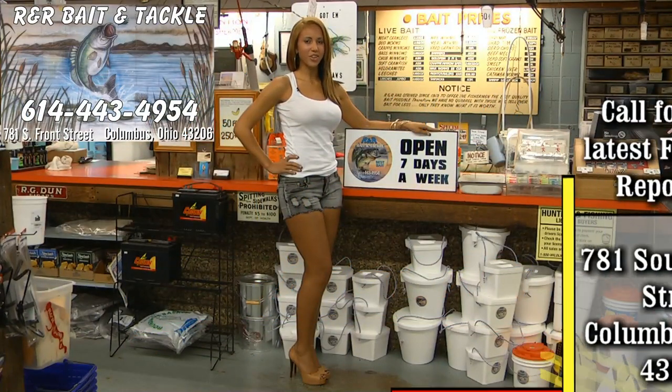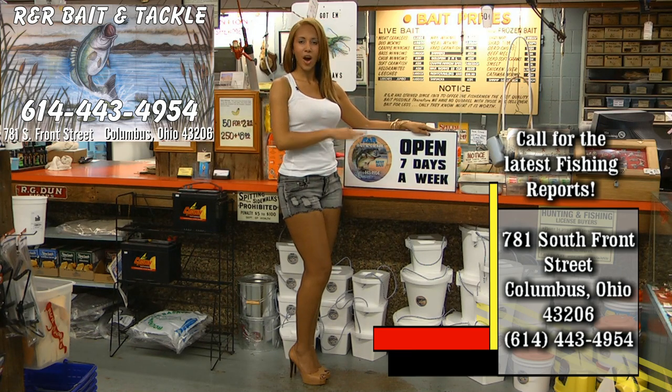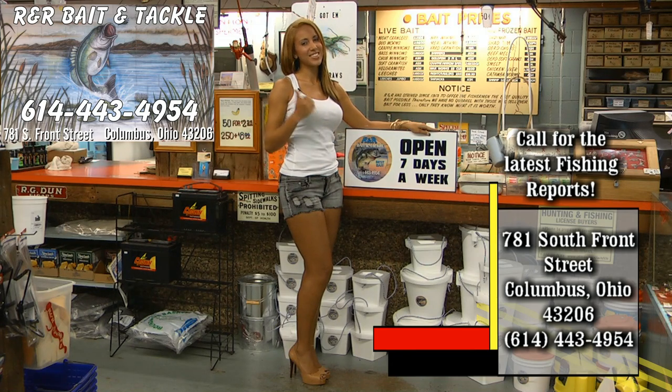Need bait and tackle for your next fishing trip? Check out R&R Bait and Tackle. Believe me when I say they're the best in the Buckeye State. Open seven days a week, all summer long. Now let's get back to the action.